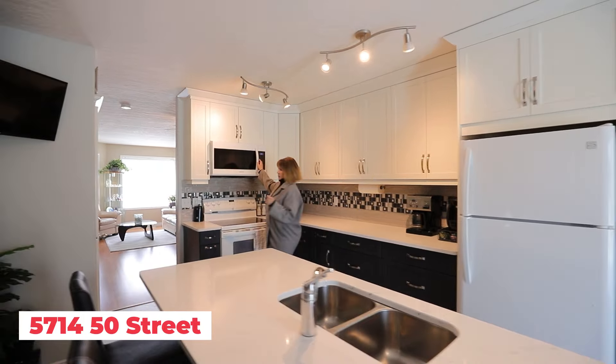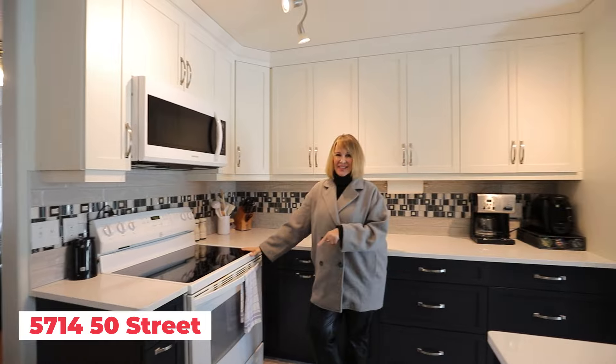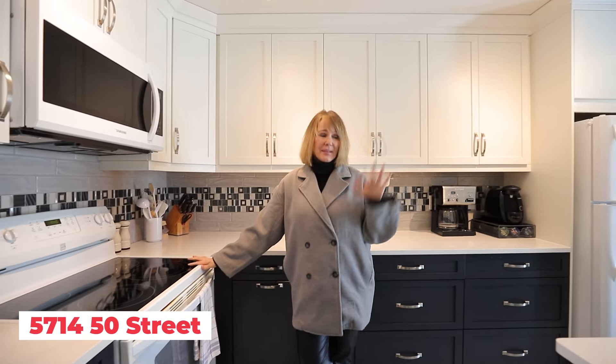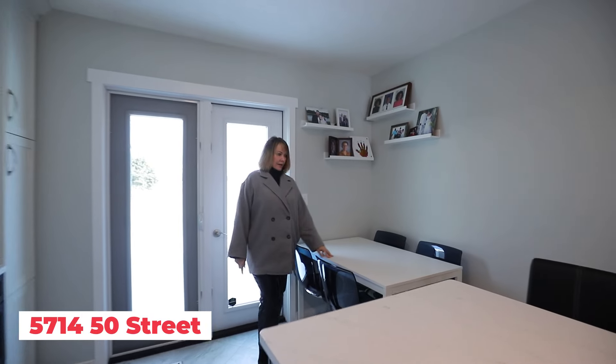You have a brand new microwave as well. This owner has been here since 2016, so all the appliances were new then — fridge and stove. And then you have another little dining area here.